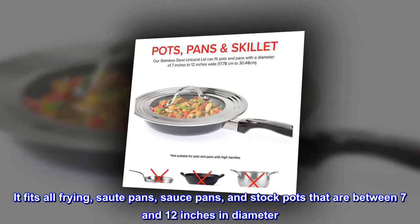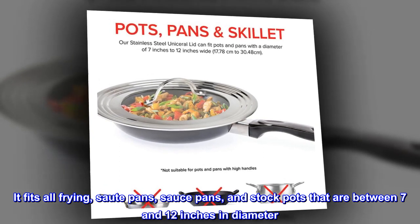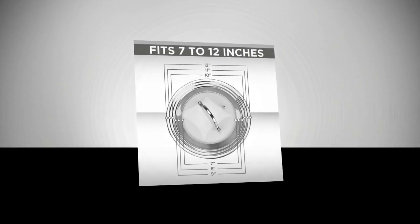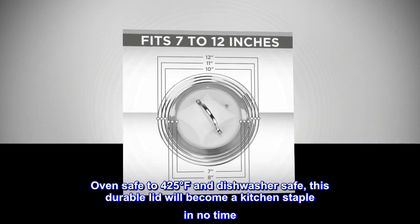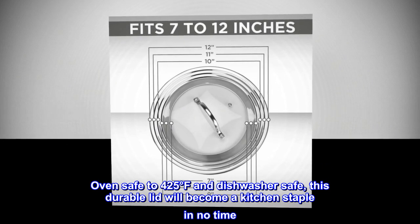It fits all frying pans, sauté pans, sauce pans, and stockpots that are between 7 and 12 inches in diameter. Oven safe to 425 degrees Fahrenheit and dishwasher safe. This durable lid will become a kitchen staple in no time.